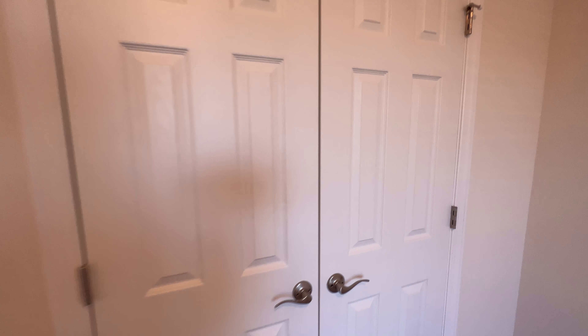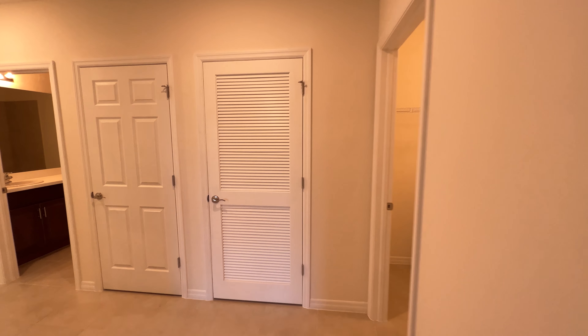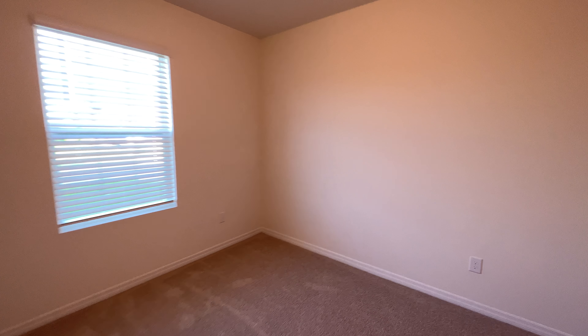This is bedroom number one. Over here you have your closet — I like this door better than the foil doors; it's nice. Tell me what you think. Now we go to bedroom number two right here — stand over here so you can visualize the size.